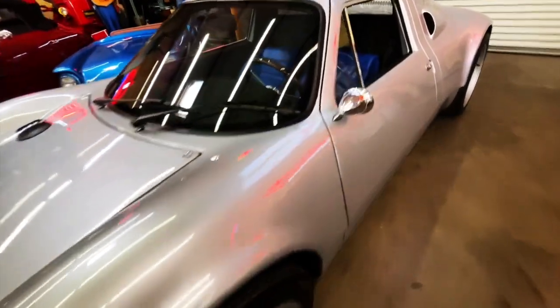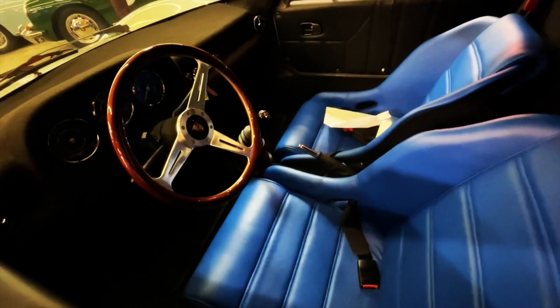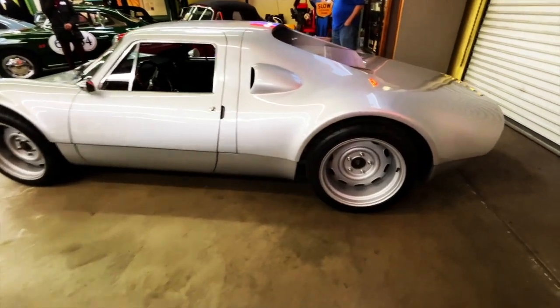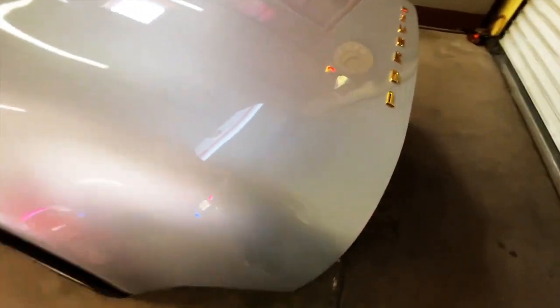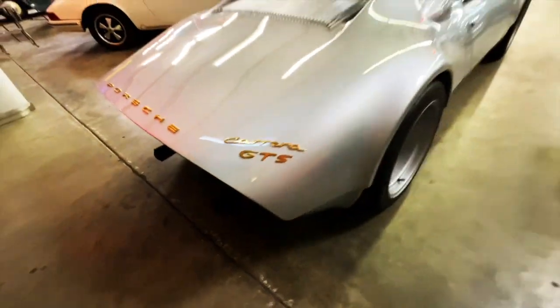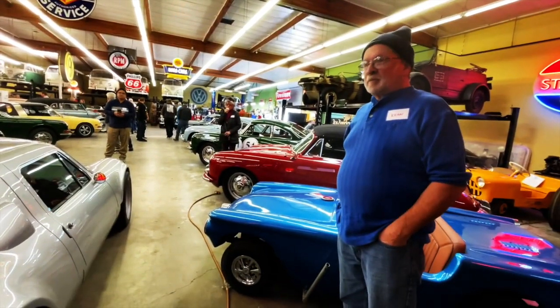Not sure how long Mike has had this car, but I saw a replica in Malibu not too long ago — kind of a kid car — and this is the real deal. Super cool, it's kind of tiny.